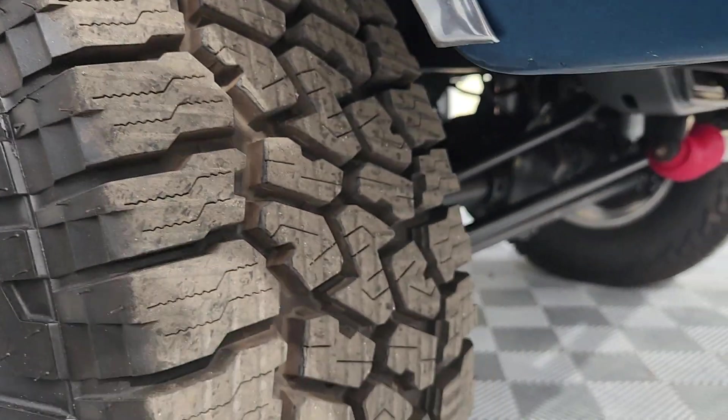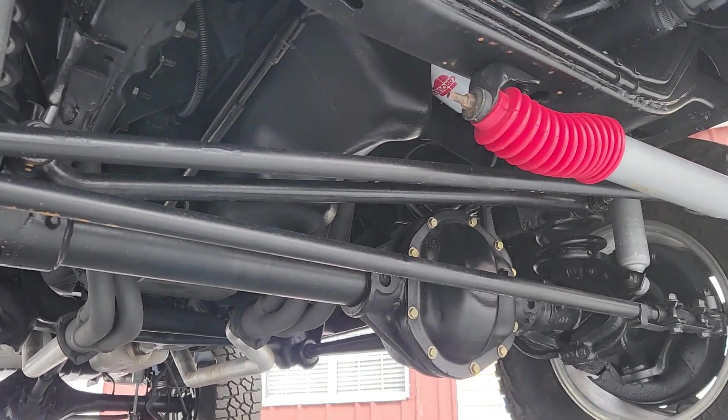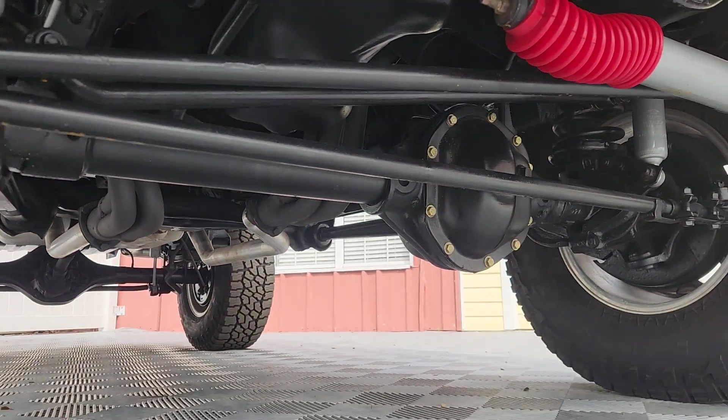Falken Tires, Rough Country Lift. What a beauty.